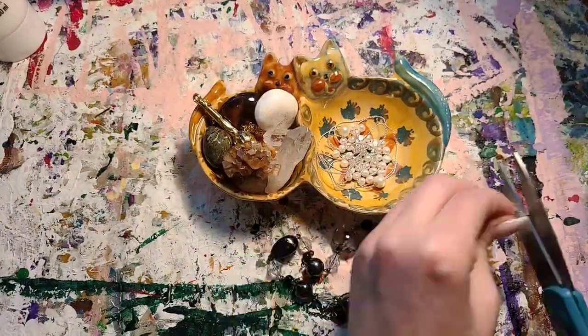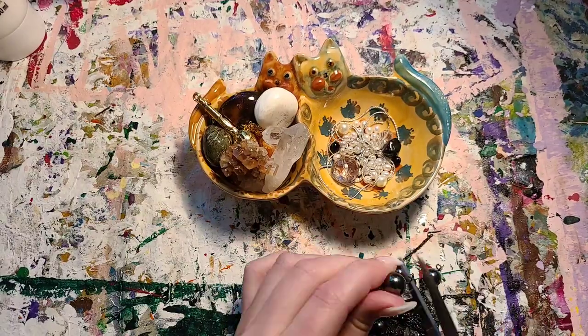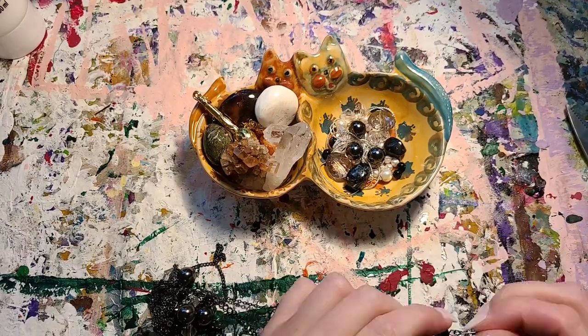Hey guys, it's Jen with another painting. This painting is called Silver Drops.